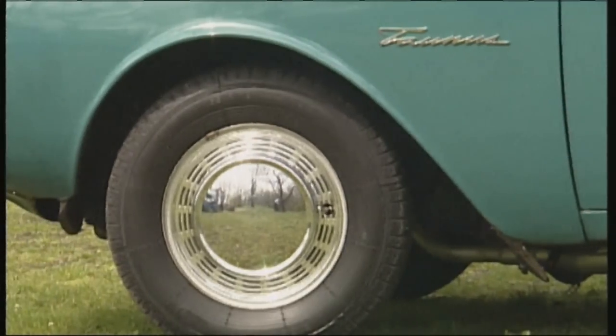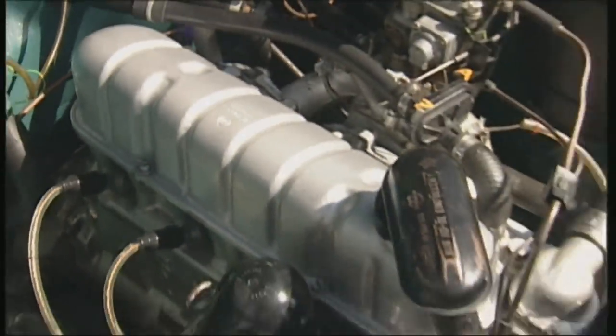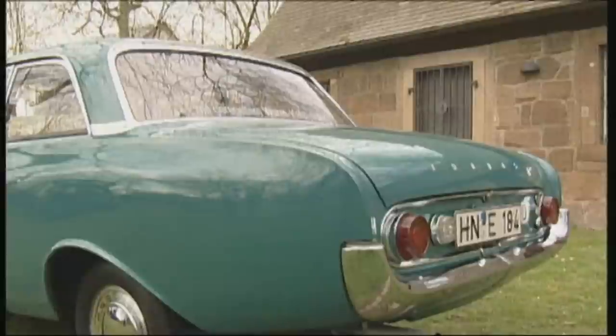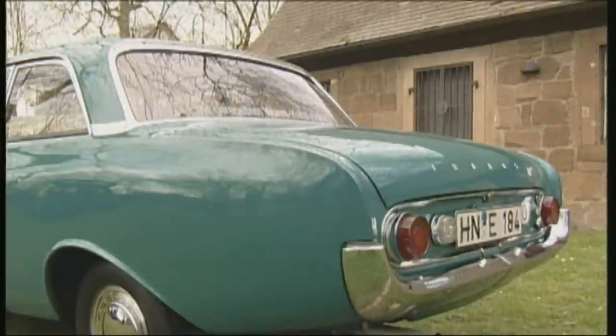I incorporated the mudguards into the wheel arch so that the dirt didn't spray into the corner. The engine I overhauled myself — I rebuilt it. I had the cylinder heads made unleaded in the grinding shop, and then I had a V2 exhaust installed and a regulated catalytic converter.